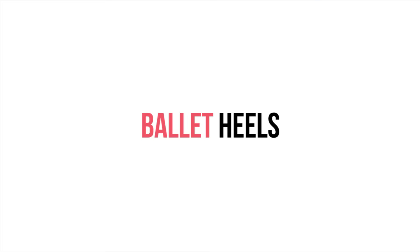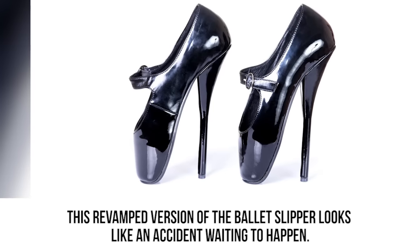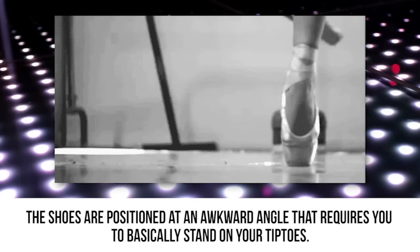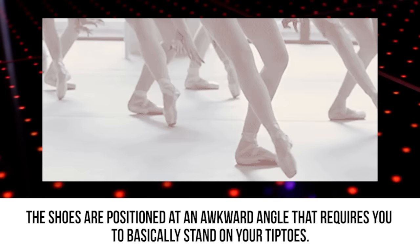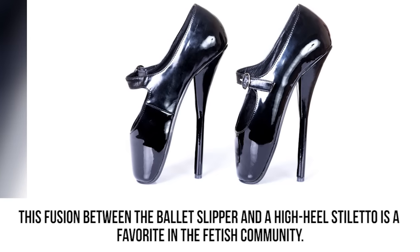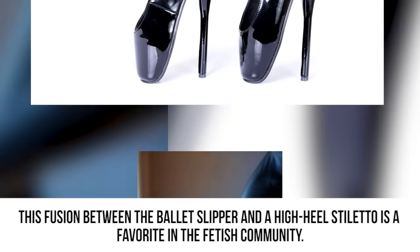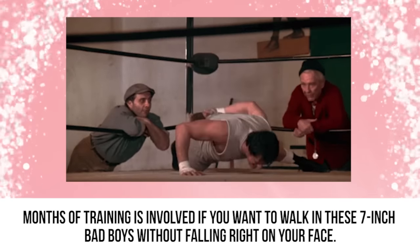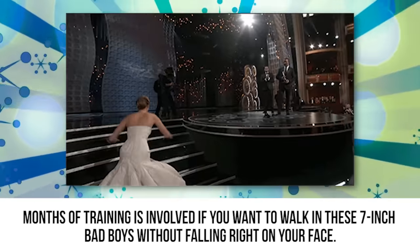Ballet heels. This revamped version of the ballet slipper looks like an accident waiting to happen. The shoes are positioned at an awkward angle that requires you to basically stand on your tiptoes. This fusion between the ballet slipper and a high heel stiletto is a favorite in the fetish community. Months of training is involved if you want to walk in these 7 inch bad boys without falling right on your face.